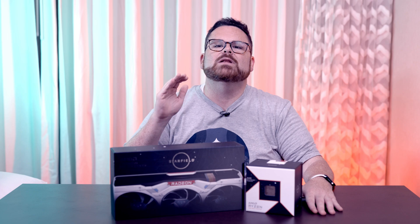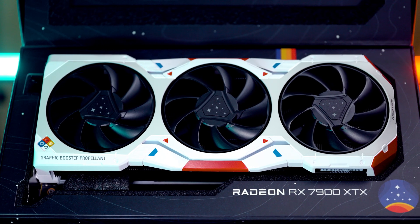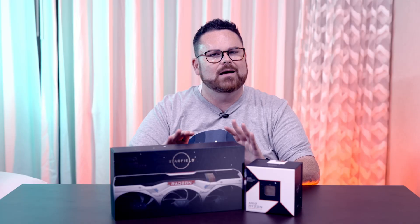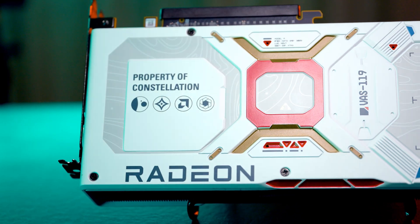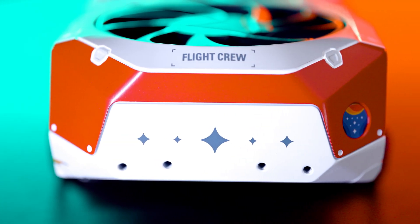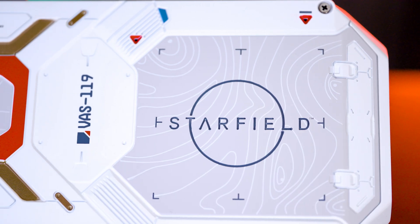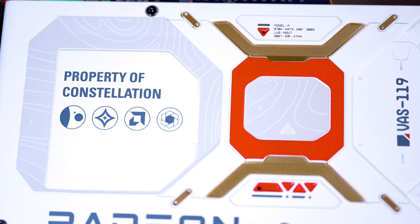To celebrate the game's September 6th launch, AMD is releasing a Starfield themed limited edition Radeon RX 7900 XTX GPU, and this thing is absolutely stunning. AMD took their reference edition of the 7900 XTX and gave every facet of it the Starfield treatment. We have the official Starfield logo here and then on the other side of the backplate, 'property of Constellation.' It's beautiful.